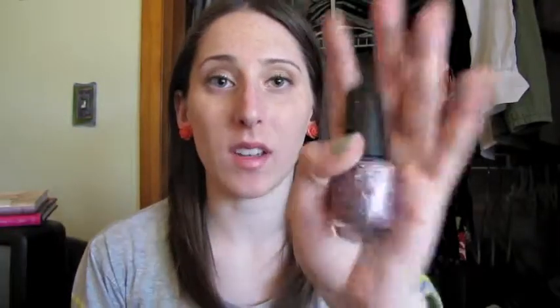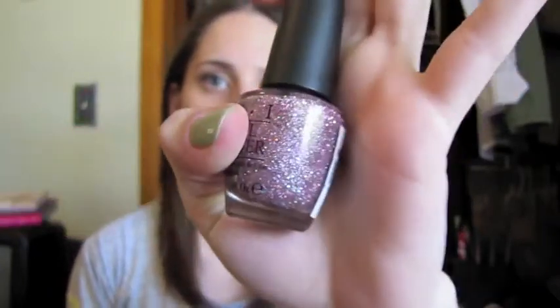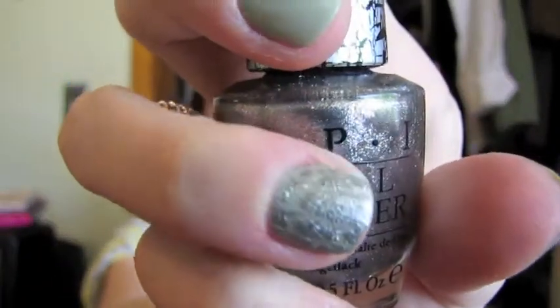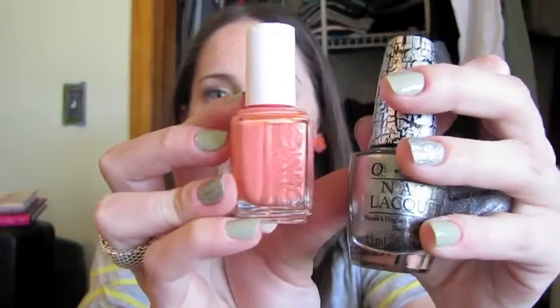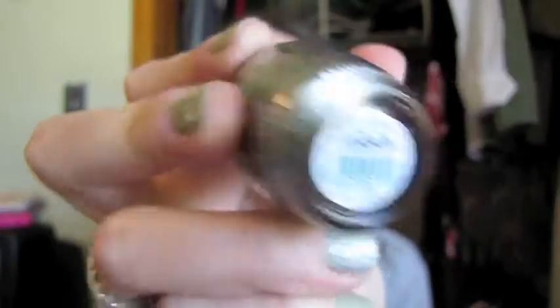Glitter polish — if you can still get this, this is from the Katy Perry collection. Teenage Dream. Just such a pretty glitter. It's hard to get off. And then I'm going to throw the Shatter in there because I really like it. It's so nice to throw over other colors — especially if you put on one of these, like the orange, it would look so cool. But even when you have on a muted color, it looks so awesome. I love it. OPI Silver Shatter from the Pirates collection.